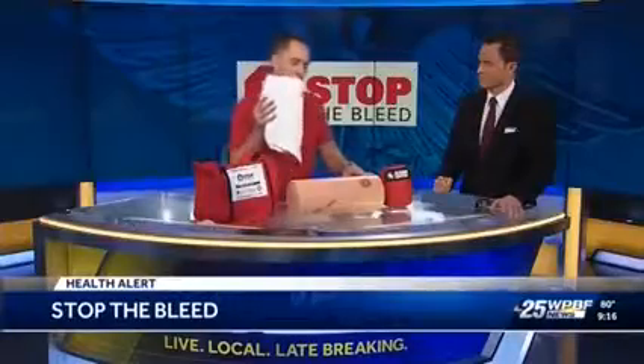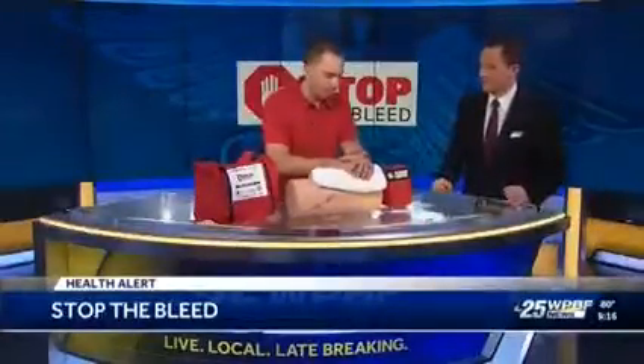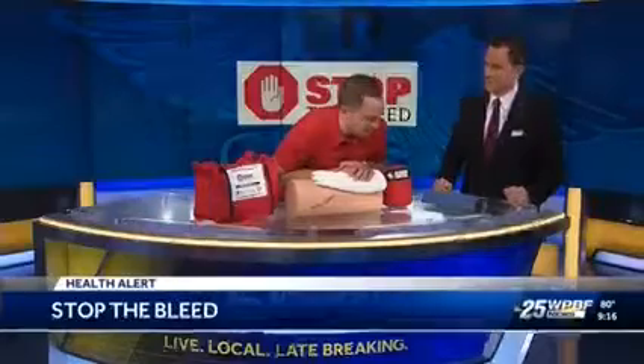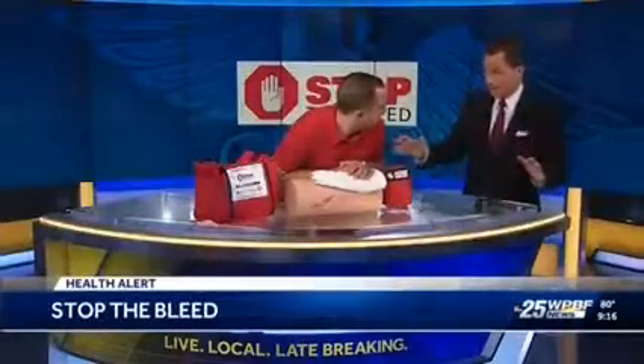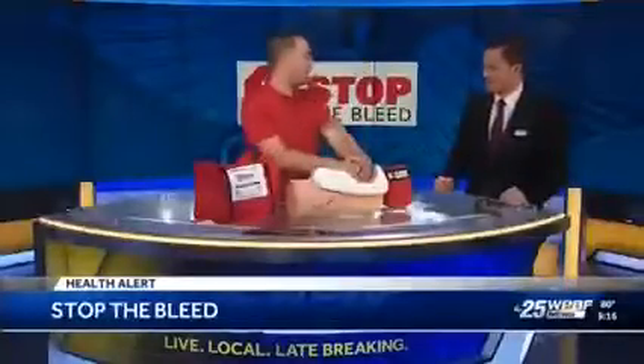Now there are three ways to control major bleeding. The most important thing is just get something — a shirt, a towel, whatever you have. Maybe if you have to take off your own shirt, you do that. You apply pressure right over the wound with all your body weight — all of it. Don't worry about hurting the person anymore. Just put as much weight on it as possible. The injury they have is worse than anything you're going to do to them. So we're going to do that compression.